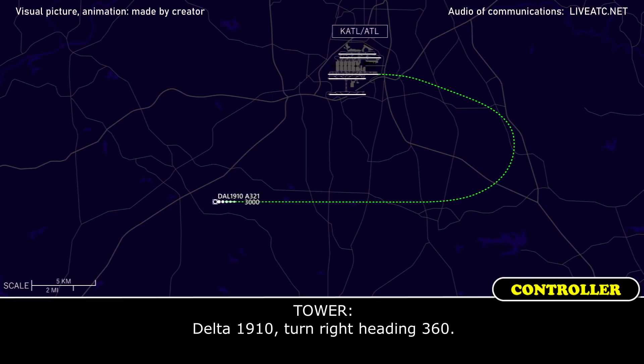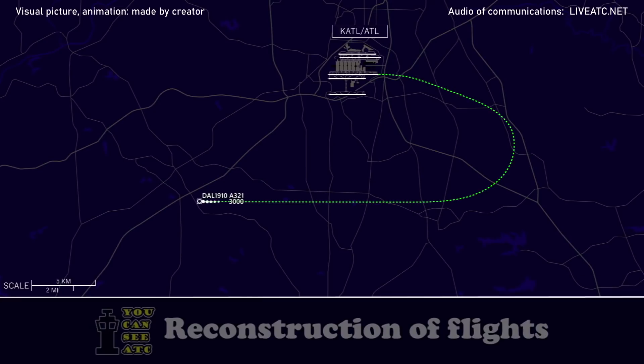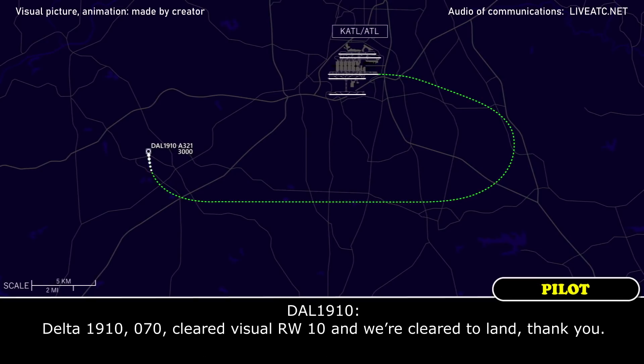Delta 1910, turn right heading 3-6-0. Delta 1910, heading 3-6-0. Delta 1910, the airport's at 2 o'clock and 8 miles. Airport in sight. Delta 1910, turn right heading 0-7-0, clear visual approach runway 1-0, runway 1-0, clear to land, the wind is 1-8-0 at 4. Delta 1910, 0-7-0, clear visual runway 10, and we're clear to land, thank you.